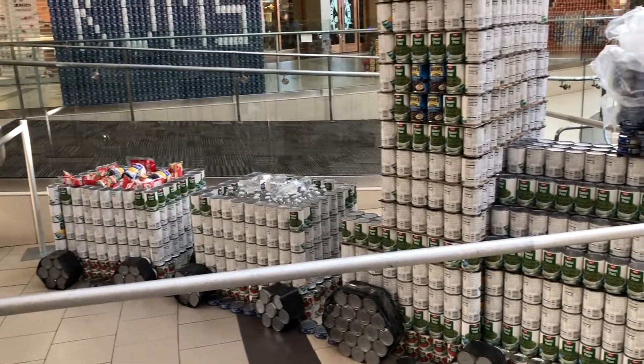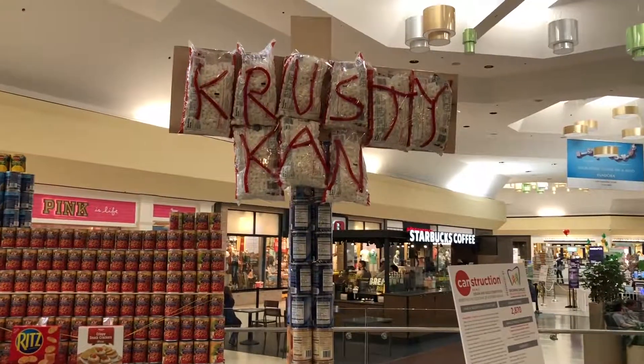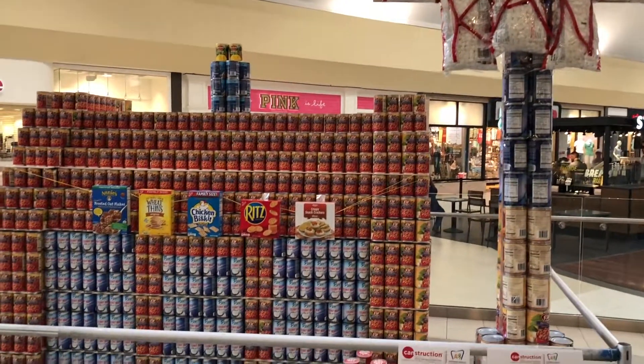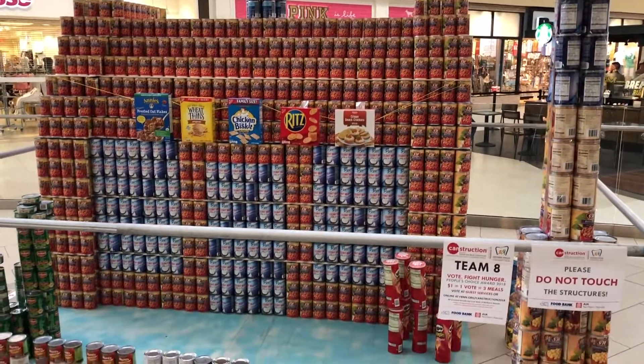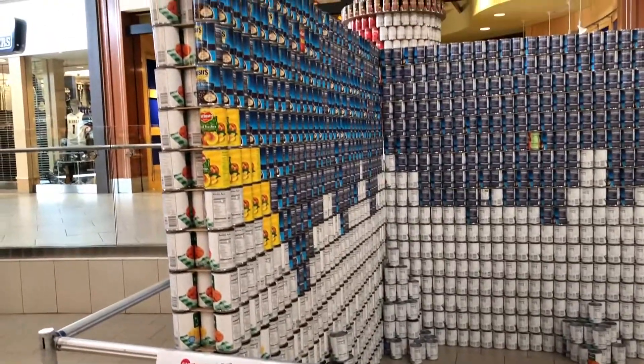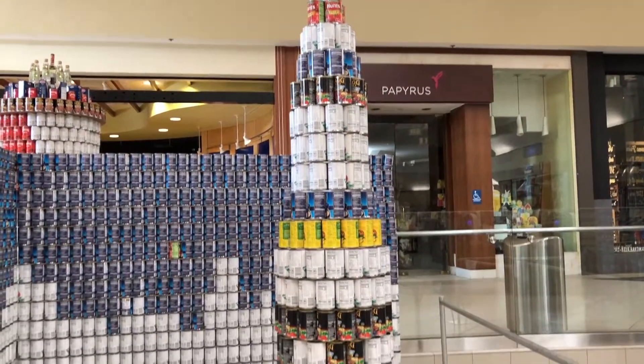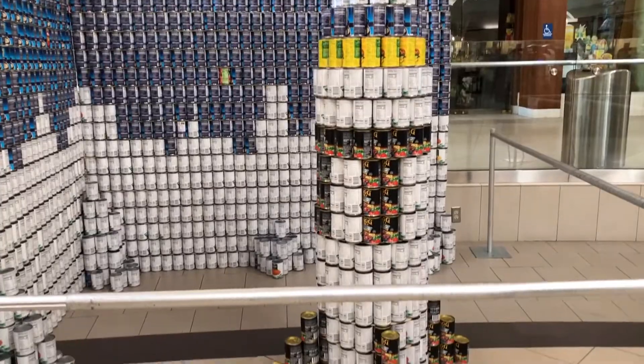It's exciting to see what the structures are. I try not to peek so that I'm really surprised when it happens. It's just really such a worthwhile event, and we're feeding people. We're keeping this food local, and I love that our community embraces not only the event and supporting the event, but also our efforts to raise food and give back to the community.